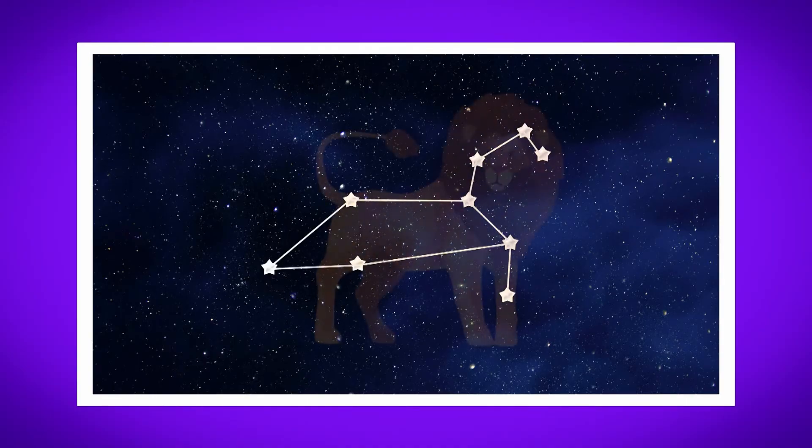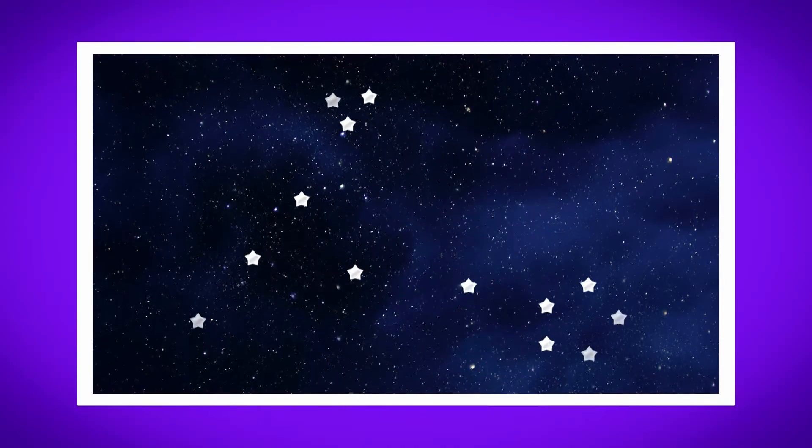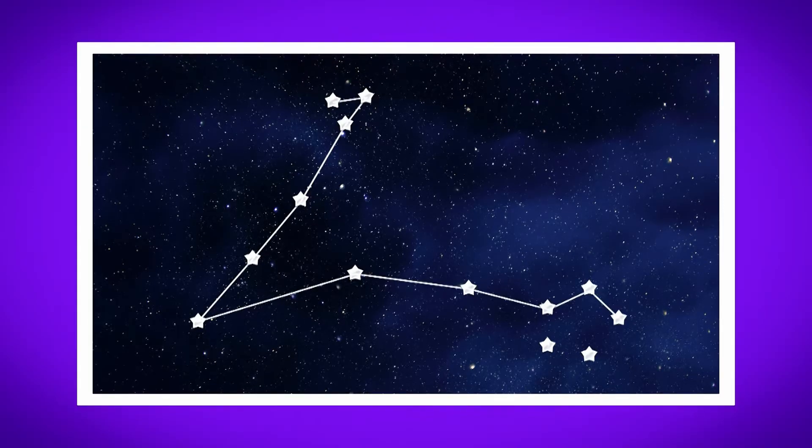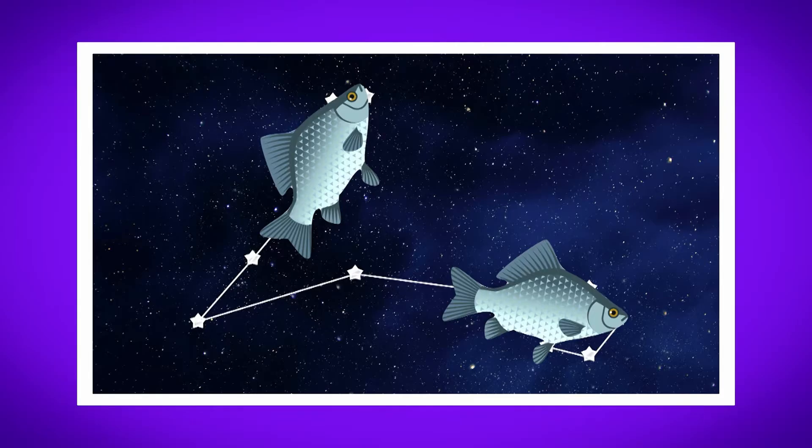This one is called Leo and it's known as the lion constellation. This one is called Pisces. We call it the two fish.